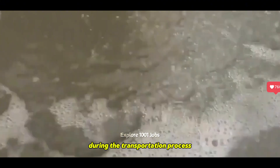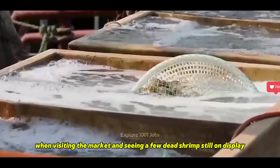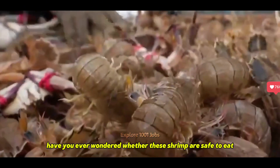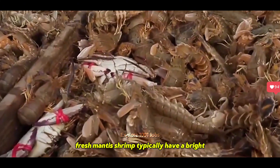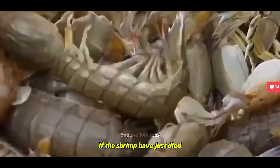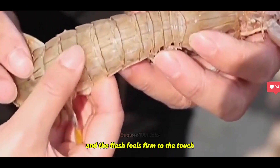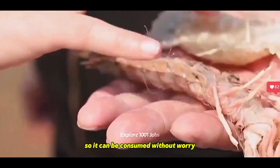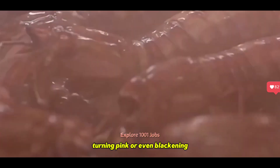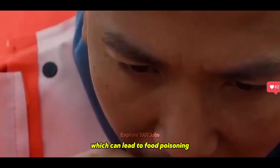During the transportation process, some mantis shrimp unfortunately do not survive. When visiting the market and seeing a few dead shrimp still on display, have you ever wondered whether these shrimp are safe to eat? Fresh mantis shrimp typically have a bright, shiny appearance and a distinctive green shell. If the shrimp have just died, their shells remain fresh and vibrant and the flesh feels firm to the touch, so it can be consumed without worry. However, if the shrimp have been dead for a while, turning pink or even blackening, it's best to be cautious, as they may produce histamine, which can lead to food poisoning.